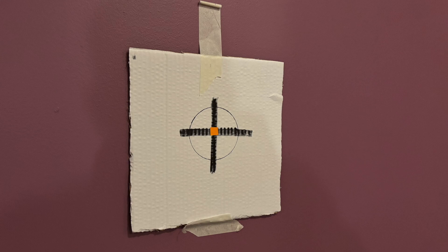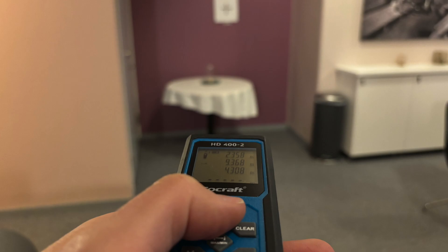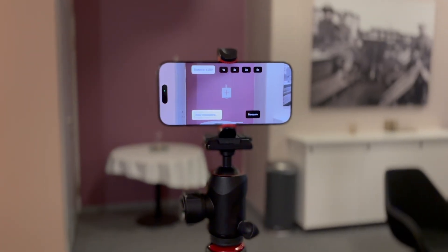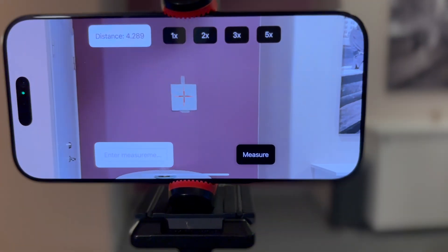Then I tested the accuracy at different distances. My reference was a standard laser distance meter and I aligned it to the sensor manually. I created a special app that measured the distance to the middle of the screen and saved the data in a CSV file.